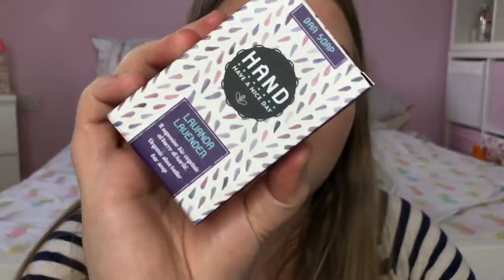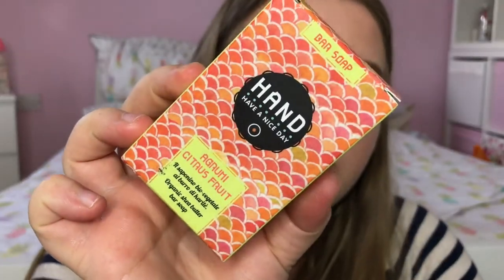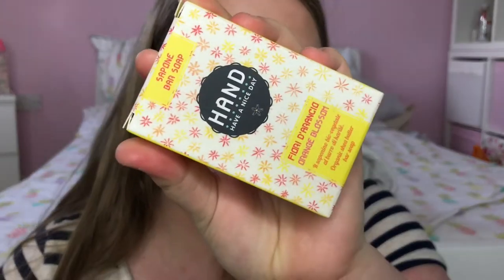They also sent me six bars of soap so I'm actually stocked up on soap for a really long time. They are all organic Shea Butter soaps with different scents: lavender, fig, citrus fruit, mint, pomegranate and orange blossom. They all smell really, really nice and I love the little packaging. I think these are really cute and I'm really looking forward to trying these.